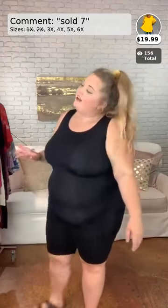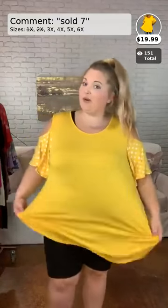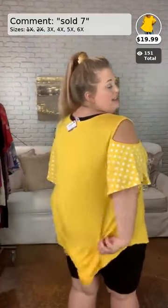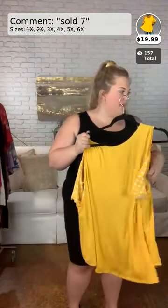This is number seven — another flash sale item. This is the same exact one as the pink, but in bright yellow. $19.99 for this one. I am wearing the 3X in this one as well. It comes in sizes 3, 4, 5, and 6. How adorable is this top? It has the cold shoulder sleeve with the big polka dots. You can see it in the back — it is so fun.